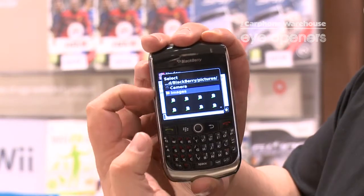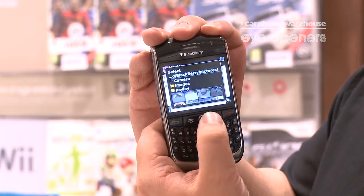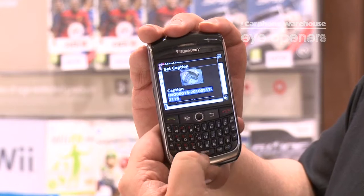So it gives it a couple of seconds to load up. You can take one direct — you can actually take a photograph and send that. I'm just going to send a photo, my last photograph, which is a cake.